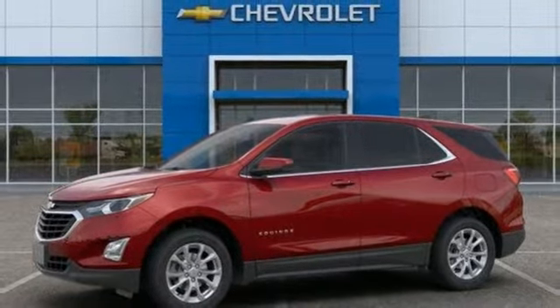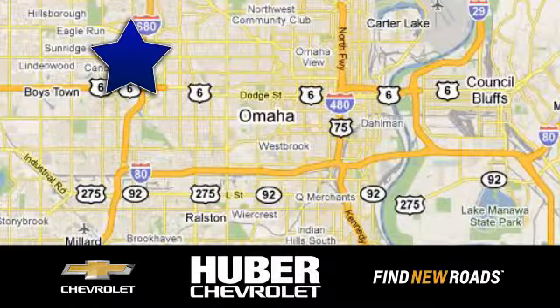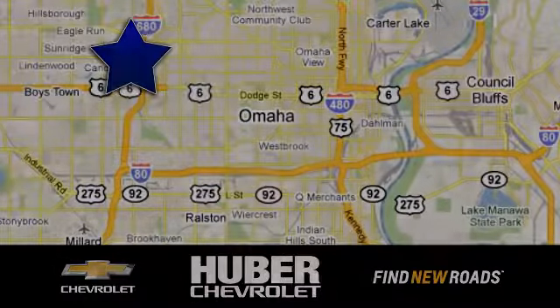Hurry in today and see it for yourself. Huber Chevrolet Cadillac. We're located on West Dodge Road in Omaha, Nebraska, on the northeast corner of 114th and East Dodge under the expressway.